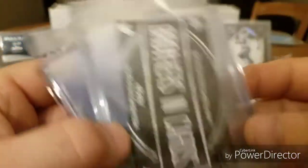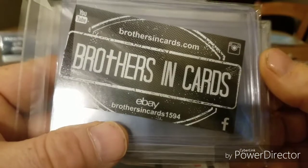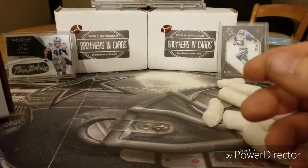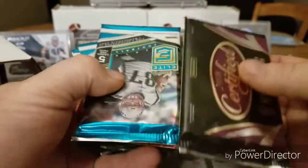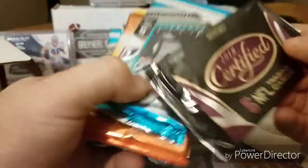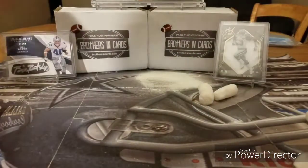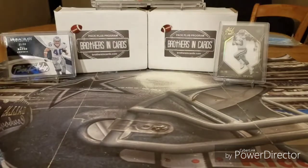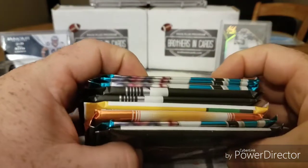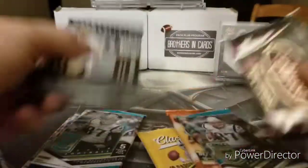Brothers and Cards — they've got top loaders and there might be some penny sleeves in there, which is nice. I think the gold pack program, we do the high one — one, two, three, four, five, six, seven, eight, nine — I believe it's an eight-pack plus one gold pack program. Like and subscribe, thanks for watching. Leave a comment, tell me what you guys think. Go Cowboys!